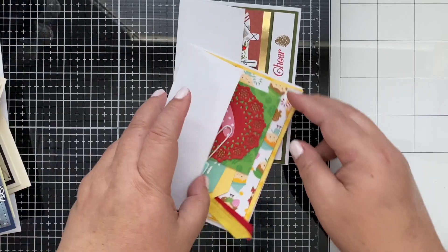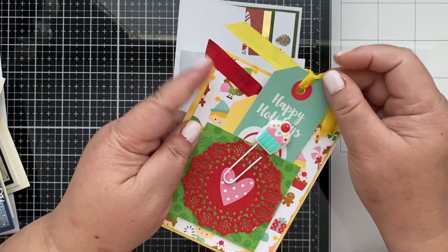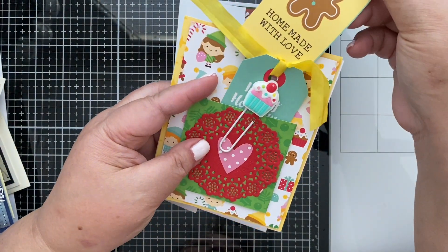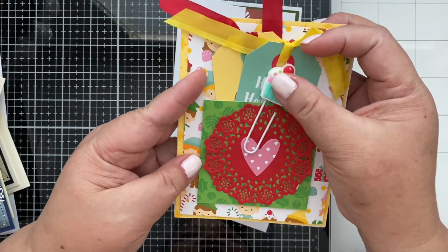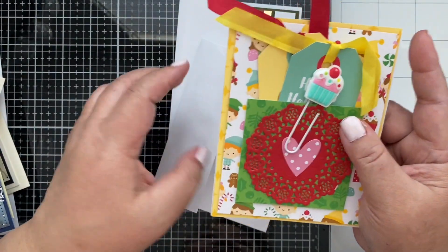Oh, here's a playful one — how cute! These tags say 'Happy Holidays,' and at the back: 'Gingerbread, homemade with love.' And then there's a doily, and I love this clip — this cupcake clip! So cute, you guys!